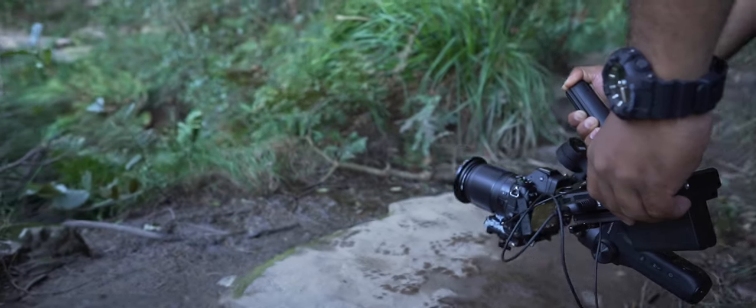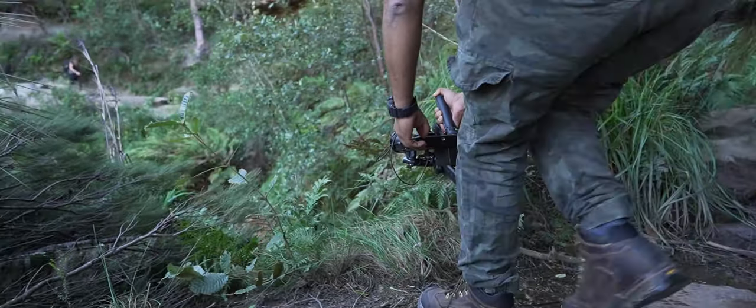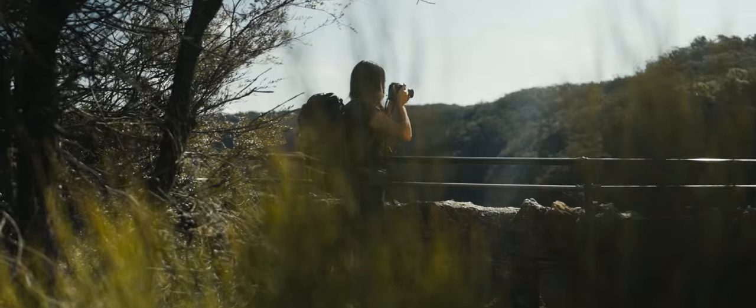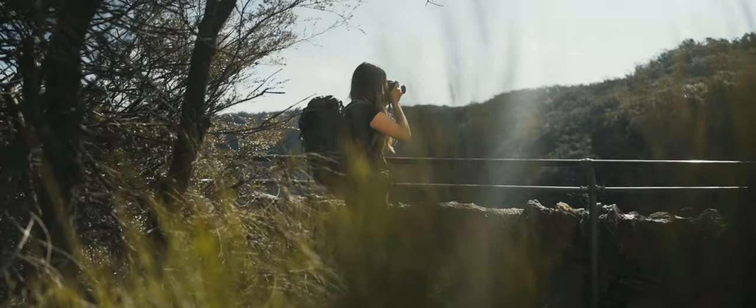The Zhiyun Weebill S didn't only allow me to capture some nice steady shots, but also helped me during those windy scenarios where I couldn't even hold my camera. Every scene apart from the forest scene has been filmed in Apple ProRes RAW.